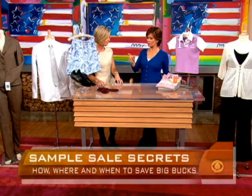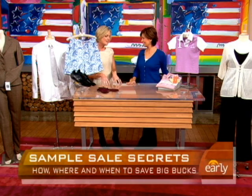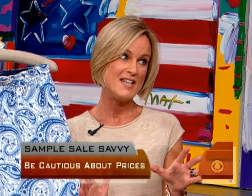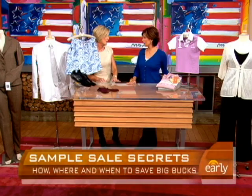If it says it's a sample sale, do you trust that, or do you check prices to make sure? True sample sale prices are below wholesale — less than half off suggested retail. If they're not, then it's not that great a deal. You can probably do better at a luxury discounter or even at one of these outlets, which are popular as well.